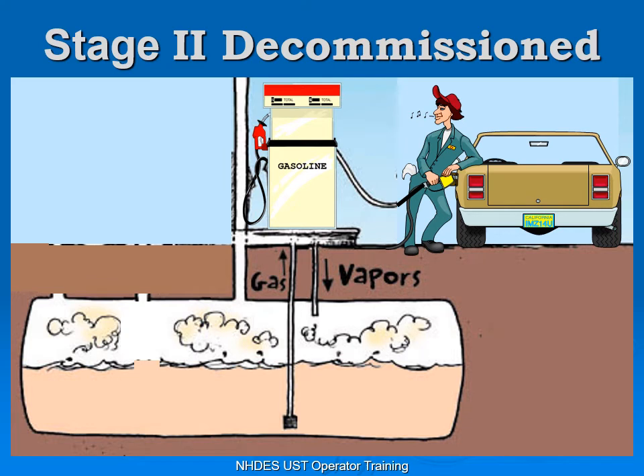What is Stage 2? Stage 2 consisted of vapor recovery equipment designed to remove vapors from your automobile as you're filling it and put those vapors into your underground storage tank. It was decommissioned because since 1996 all automobiles have a charcoal canister that deals with the vapors in your automobile tank. That charcoal canister and the Stage 2 equipment didn't work well together. Since most vehicles in New England are newer than 1996, EPA has allowed us to decommission the Stage 2 equipment — a win-win for facility owners since Stage 2 equipment was extremely expensive to install, maintain, and test.